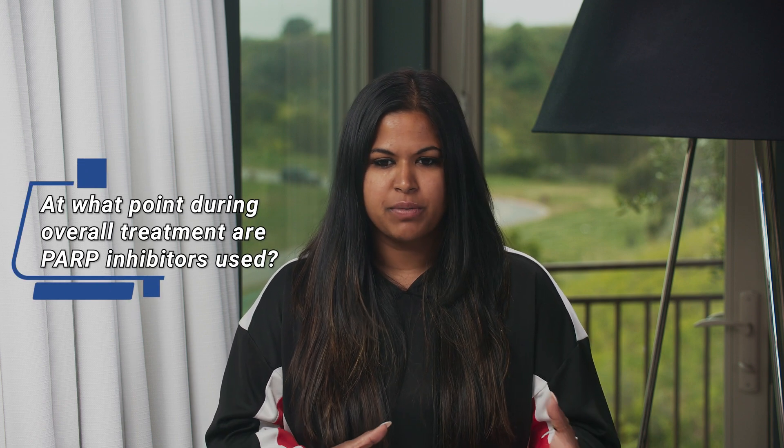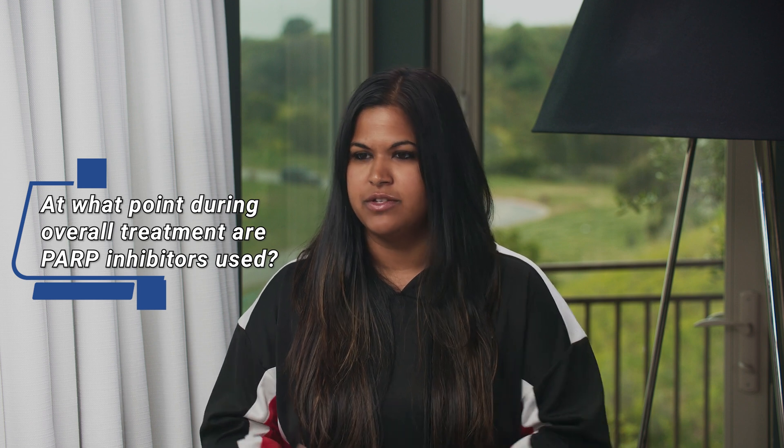One of the things that's coming up is where PARP inhibitors fit in the sequencing. Do you take them before chemotherapy, before hormone therapy, or does it all have to be after? When is insurance going to cover it? To get insurance coverage, people will have to have become resistant to Lupron — they'll have to have developed hormone resistance.